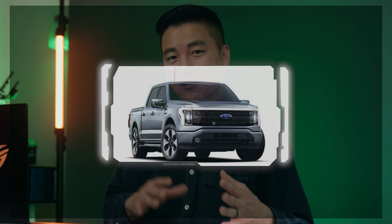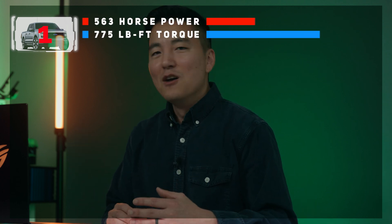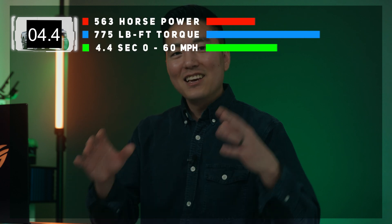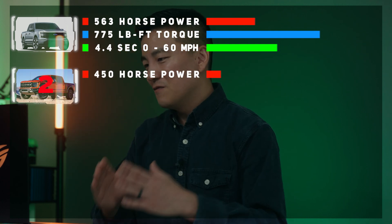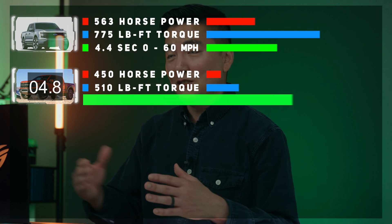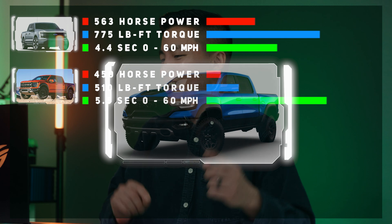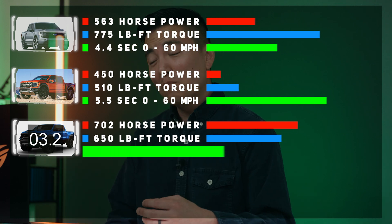Let's talk about 0-to-60 times on some of these trucks and look at horsepower and torque because it gives you a different perspective with a graphical demonstration. Starting with the F-150 Lightning extended battery, which is the top of the line version: it has 563 horsepower with 775 pound-feet of torque, which makes it go from 0 to 60 in 4.4 seconds. To compare, the 2022 Raptor has 450 horsepower with 510 pound-feet of torque and goes 0 to 60 in 5.5 seconds. The Ram TRX has 702 horsepower with 650 pound-feet of torque and goes 0 to 60 in 4.5 seconds.